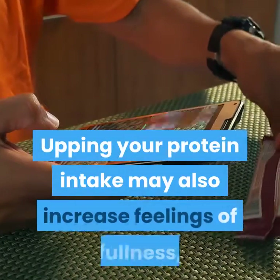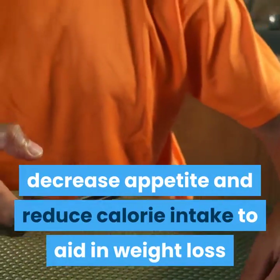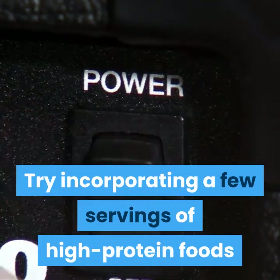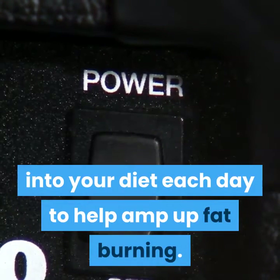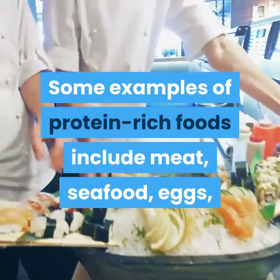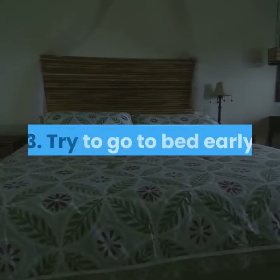Upping your protein intake may also increase feelings of fullness, decrease appetite, and reduce calorie intake to aid in weight loss. Try incorporating a few servings of high-protein foods into your diet each day to help amp up fat burning. Some examples of protein-rich foods include meat, seafood, eggs, legumes, and dairy products.